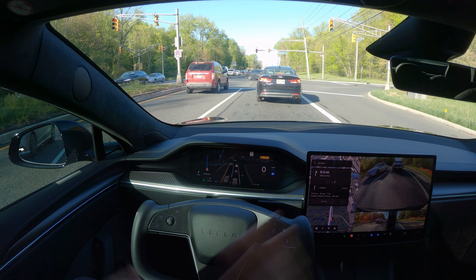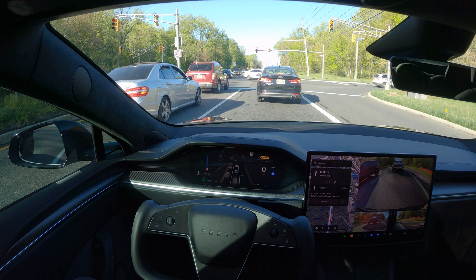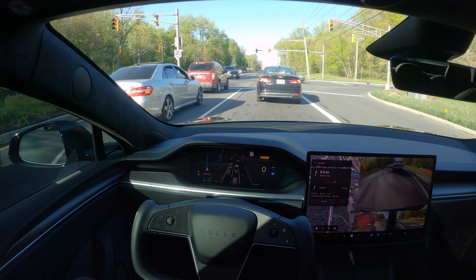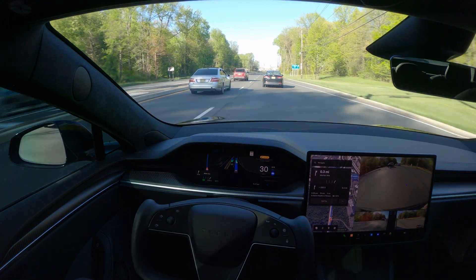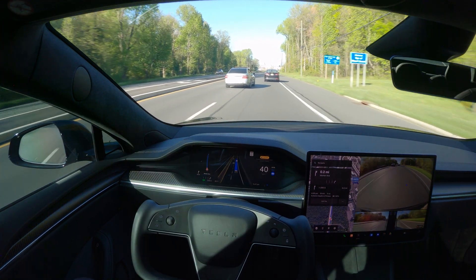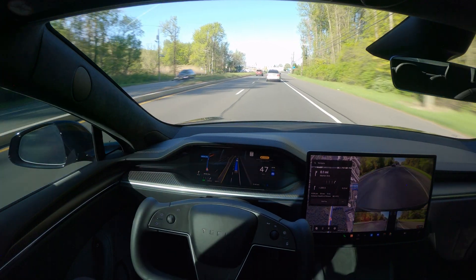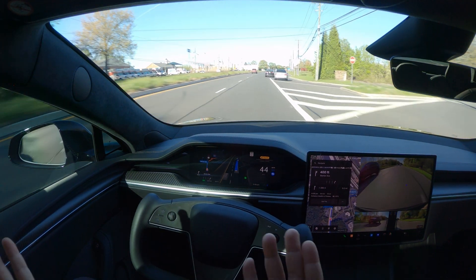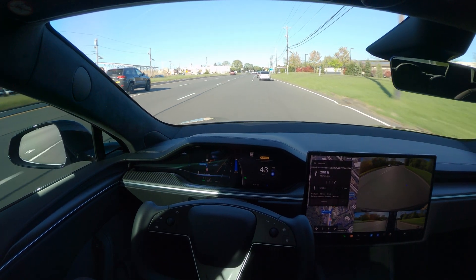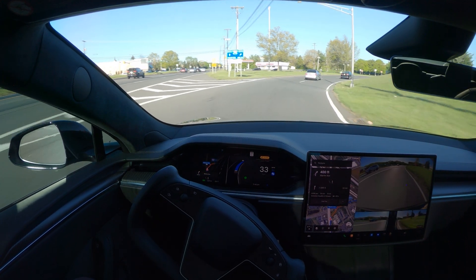It was staying towards the far left lane the other day during testing. I may have to take over briefly because there are some potholes — FSD still isn't capable of detecting potholes — but look at this: perfect. It handled it really, really well.